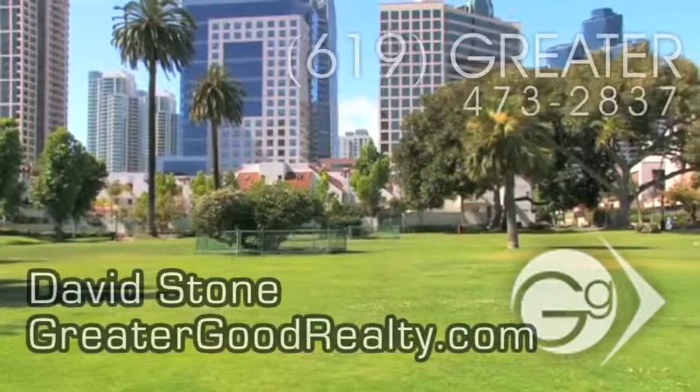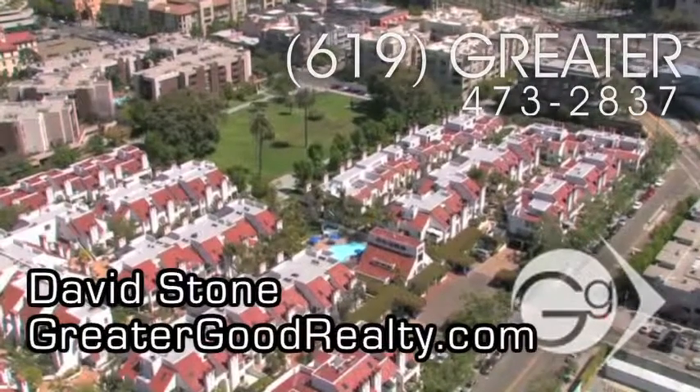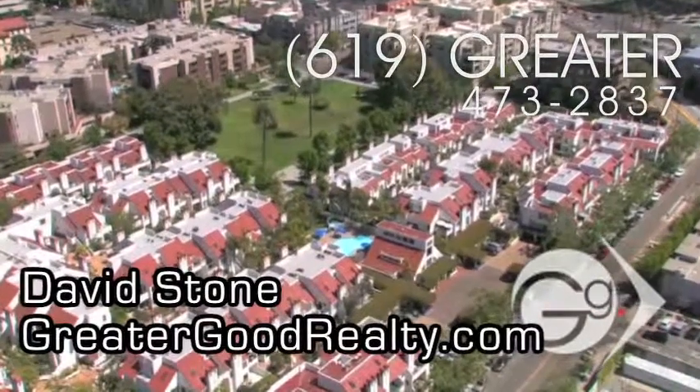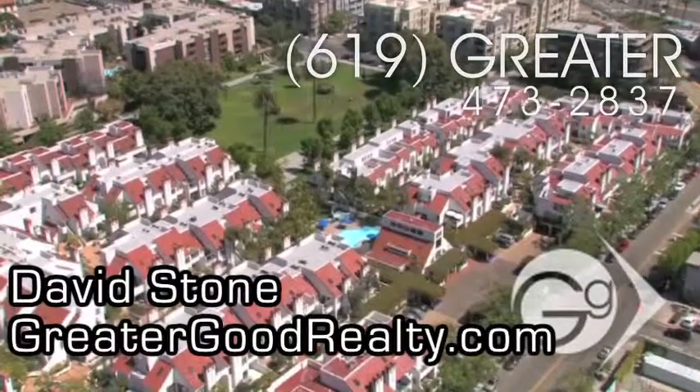If you'd like additional information about Park Row, give us a call at 619-GREATER or go to greatergoodrealty.com to view other downtown San Diego condo buildings.